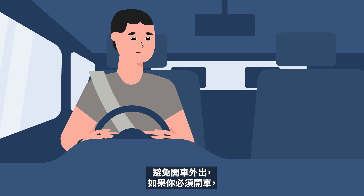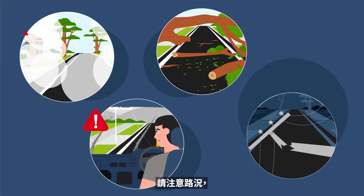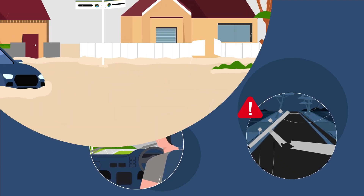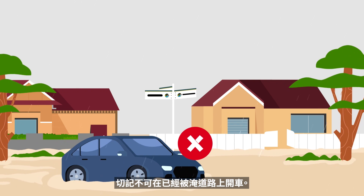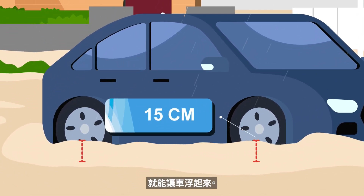Avoid driving and travel. But if you must drive, be alert to road conditions, low visibility, or fallen and damaged trees and power lines. Never drive on flooded roads. It takes just 15 centimetres of water to make your car float.